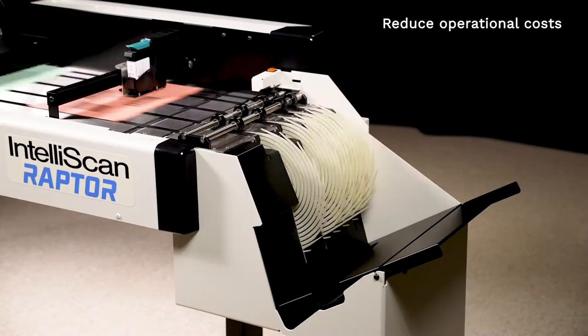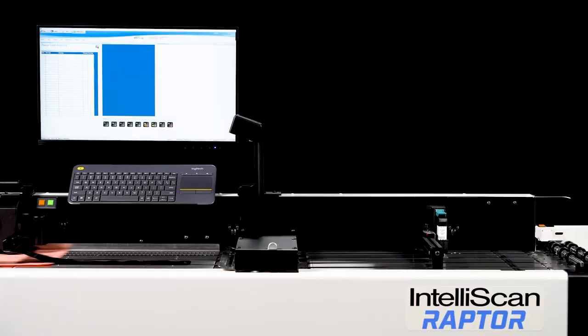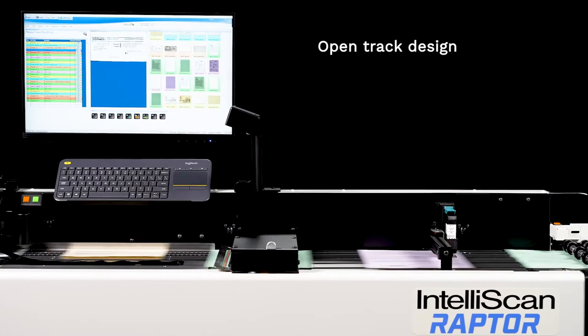The Raptor reduces operational costs by scanning at 240 pages per minute with superior paper handling and intelligent document identification. Competitive pricing delivers an industry-leading return on investment. The Raptor's open-track design handles a wide variety of intermixed document types, including items that can be challenging for typical desktop scanners.